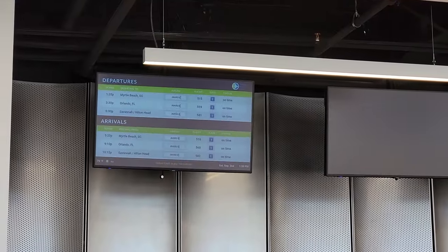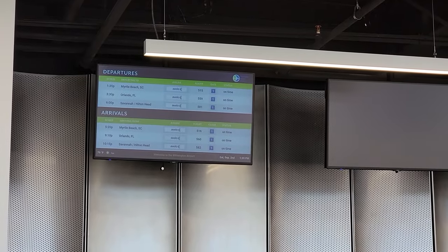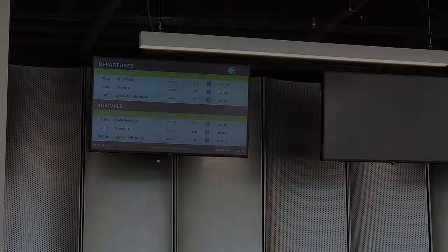There's our flight 559 going to Orlando. We got the plane going behind us. We still have about an hour and 45 minutes until we take off. I got my boarding pass and Michelle got her boarding pass and so does Alex — we're all set.